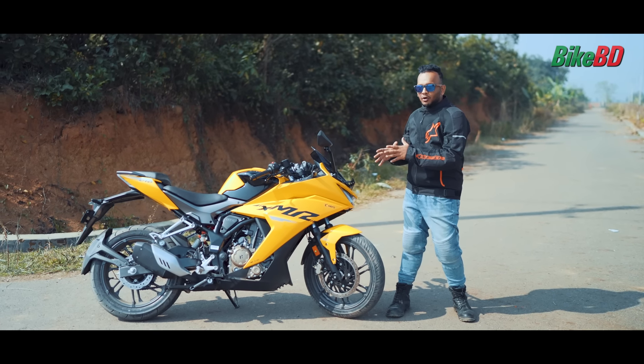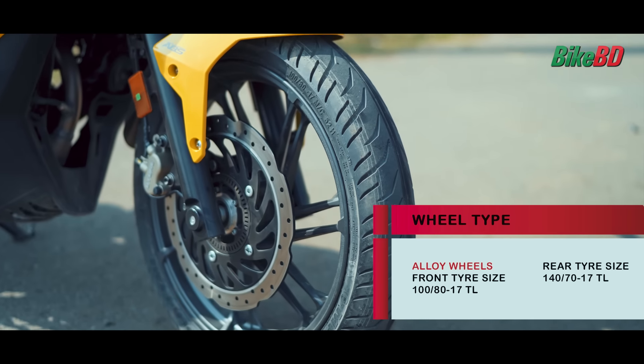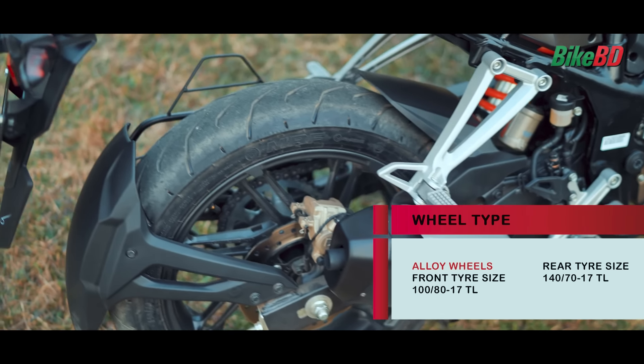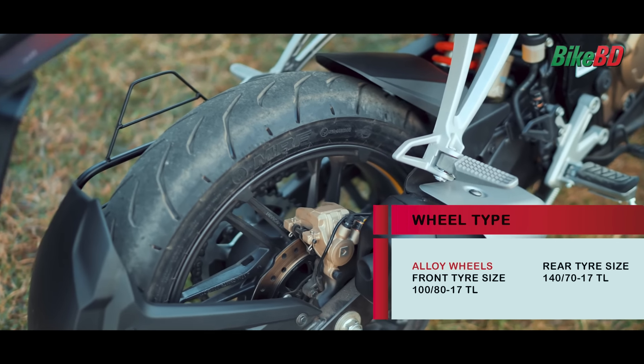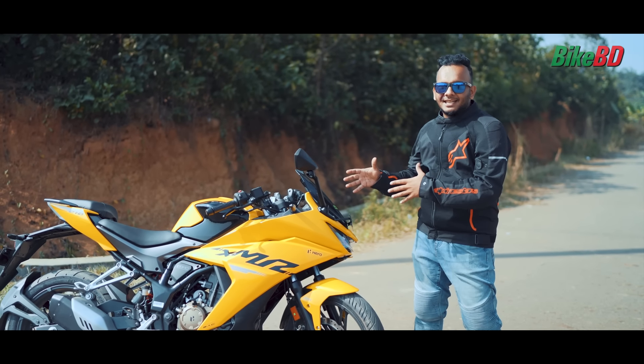The front has a 17-inch alloy rim with a 110-section tubeless tire. The rear also has a 17-inch alloy rim with a 150-section tubeless radial tire. The rim design features a distinctive patterned design.